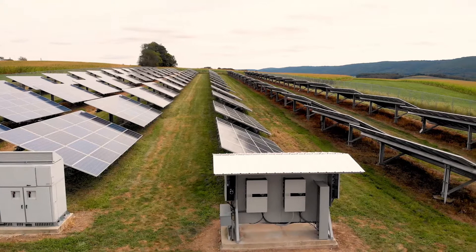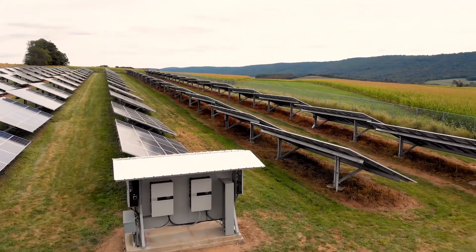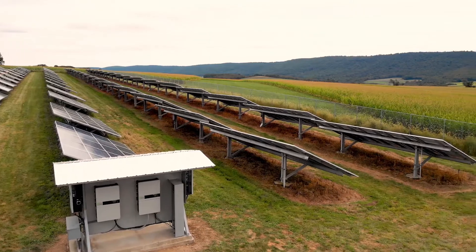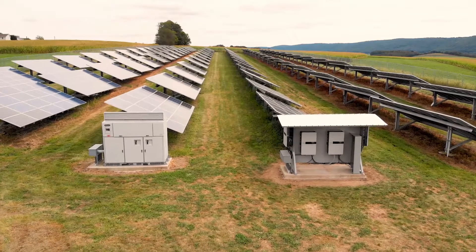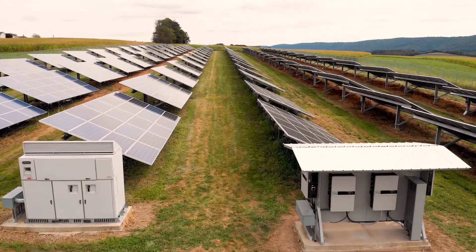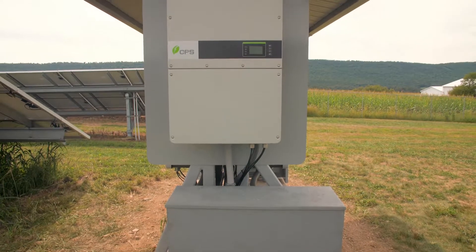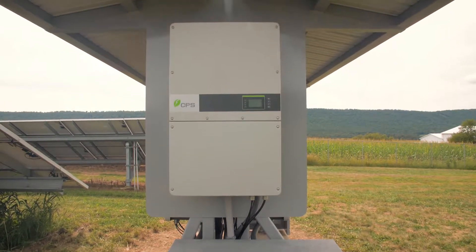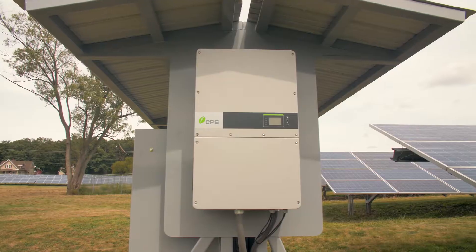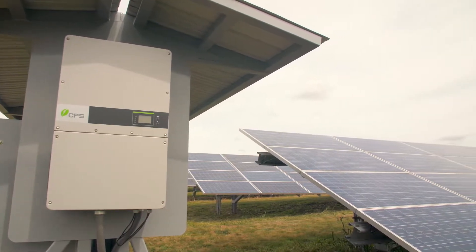I contacted three different inverter manufacturers. CPS was the only one that, number one, got somebody on the phone. Number two, responded with an engineer, salesperson, and multiple people to try to solve this issue. One other inverter manufacturer did not return my call. The third one would only speak to me using email. CPS was the only one available — and not just available, but on time, hit their marks, and everything actually worked out perfect.